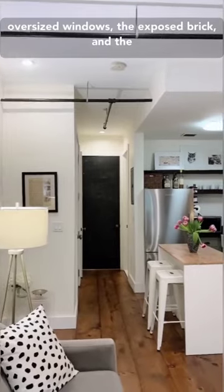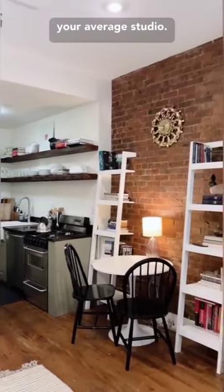Between the oversized windows, the exposed brick, and the ample living space, you can tell this is not your average studio.